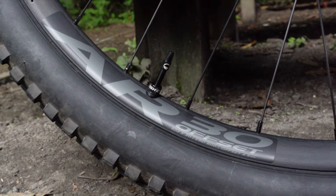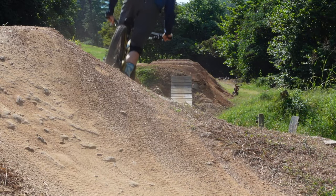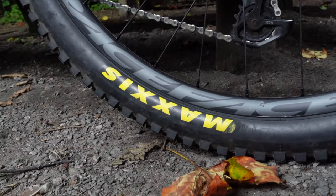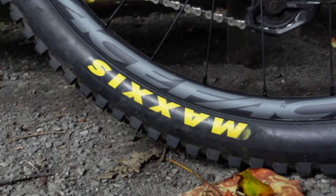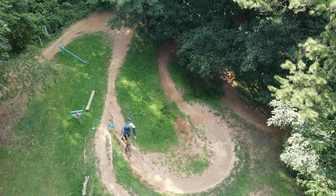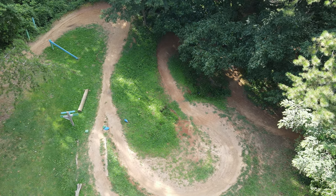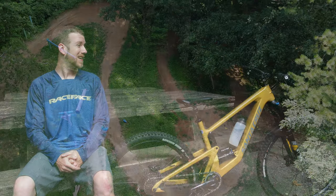It comes stock with Race Face AR30 hoops. The nice 30-millimeter internal width gives you plenty of traction on the ground. As far as tires go, I'm rocking a DHR2 by Maxxis in the back and a DHF in the front. Eventually I plan on switching those out with maybe an Assegai and a Dissector, or maybe even getting a little wild and checking out the Michelin Wild Enduros.